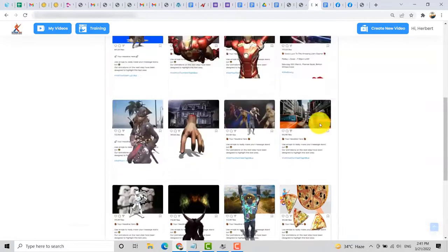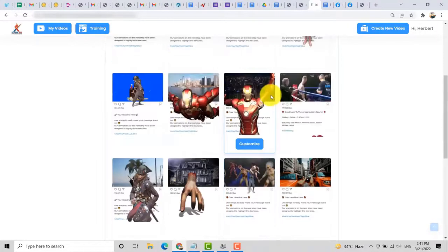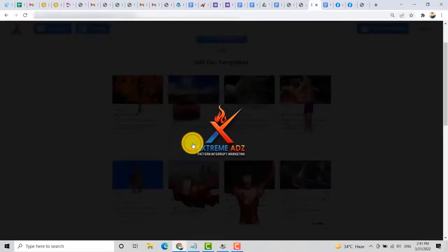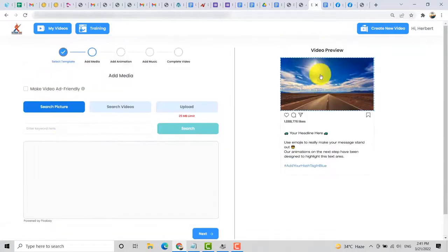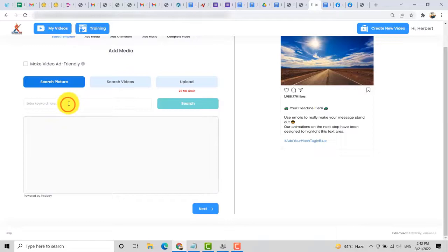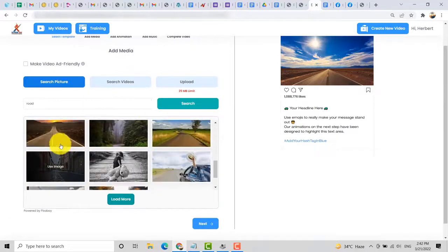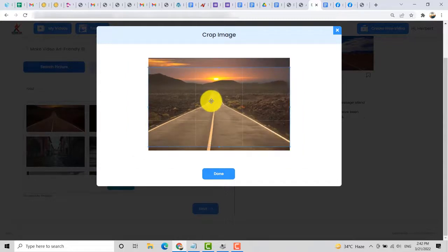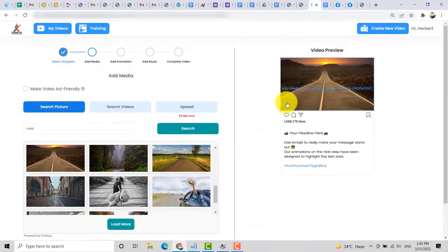There are 100 ready-made templates to choose from. For now, let's choose the car template and customize it. You can view the preview video on the right side and also add media. If you want to change the image, the size is 1920 by 1080 pixels. This software is integrated with Pixabay, so you can search for images there. Then just click done, or if you want to crop the image, you can do that and it will automatically change the image.